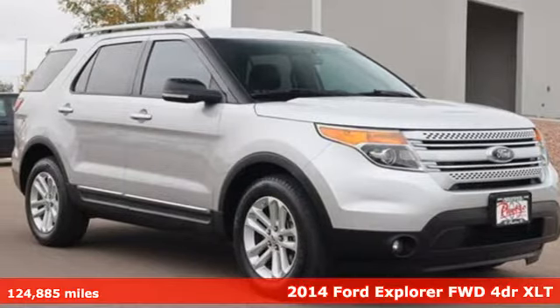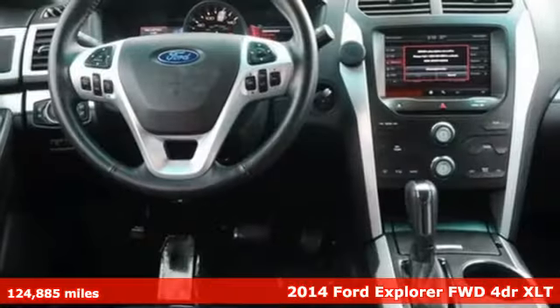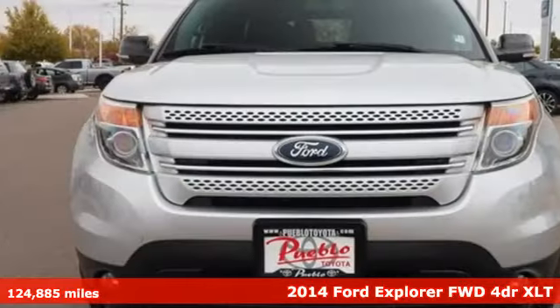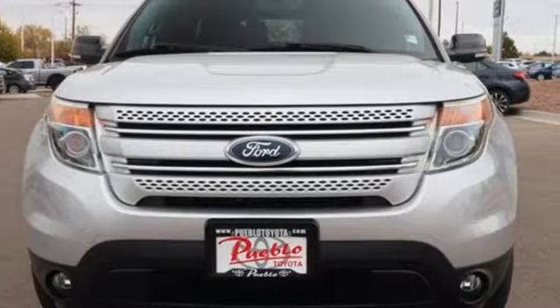Here's a 2014 Ford Explorer — aptly named, handsomely appointed. When people talk about the beautiful scenery, they'll be talking about this Explorer too.